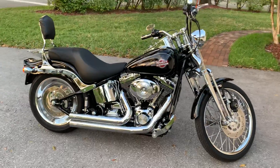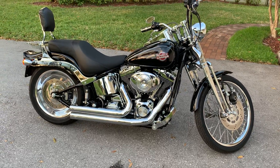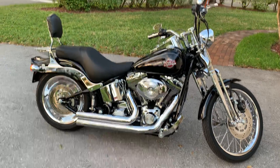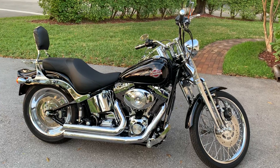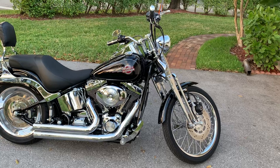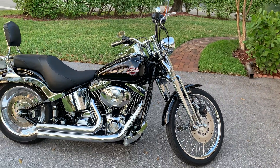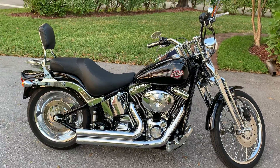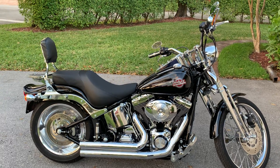This is my 2006 Harley Springer Softail — a one-year-only 88 inch, five speed with a 200 rear tire. It's a really rare bike, one year only. This is the last year of the all-chrome Springer; 2007 and up were all painted for the Screaming Eagle setup. So this is a rare piece. Check out the eBay listing — fair price. These are really hard to find.